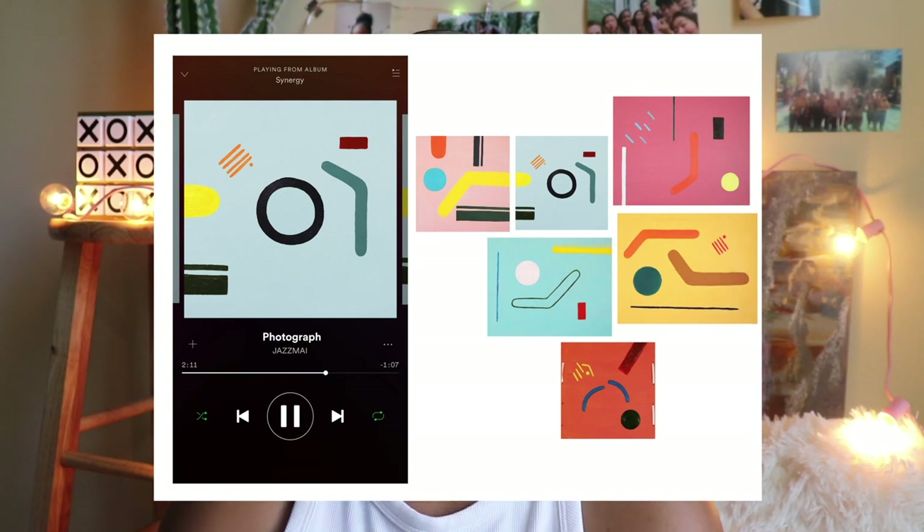Letting myself be free from the constraints of that still life. My other 2D piece was another abstract painting called Photograph. I basically showed all these album covers that I painted. Each piece correlates to a song that I've written. This particular one I have highlighted is for a song called Photograph that I did write, but it's unfortunately not out.